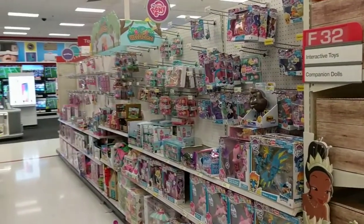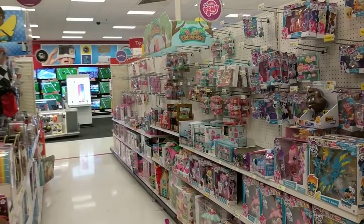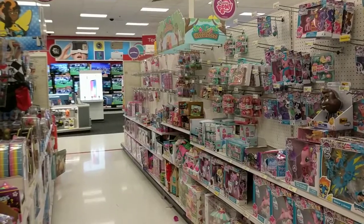Let's see here. This is My Little Pony... Trolls... Little Woodsy... Project MC Squared.